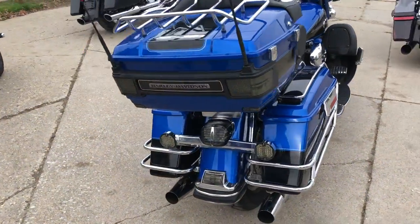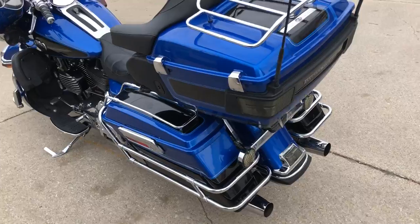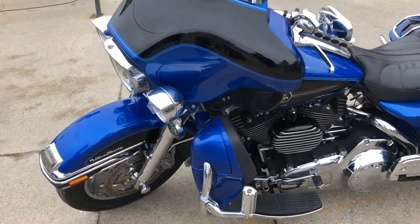Got chrome wheels, chrome front end, chrome switches, switch housings, upgraded floorboards, upgraded lower controls. Sharp looking bike — that's a 2008 Ultra Classic.